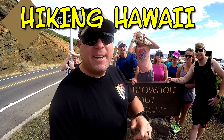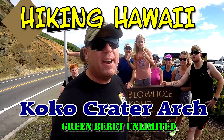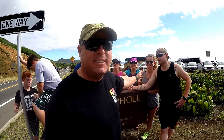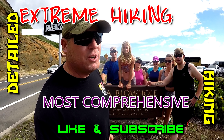Hey guys, it's Brian from Green Beret Unlimited, and we are at the Blowhole, but we're going to be hiking the Koko Head Crater Arch today, right behind us. I'm here with the Bartell family, and Rebecca — she's here from college — and also Jordan from Ohio. So we hope you like it, enjoy the video, and subscribe.